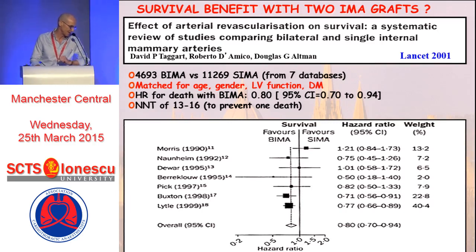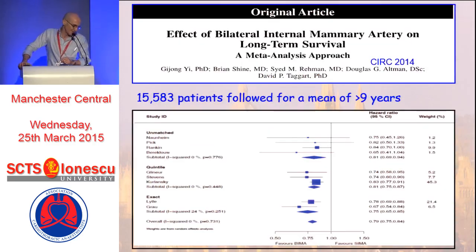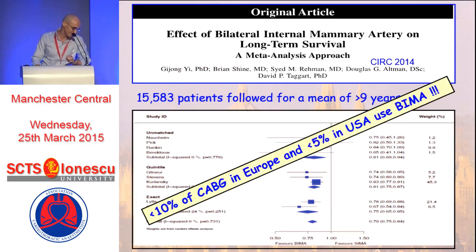In the absence of those results, back in 2001 we published a meta-analysis in The Lancet looking at 4,500 BIMA versus 11,000 SIMA patients. These patients were not randomized but were matched for age, gender, LV function, and diabetes. The hazard ratio for death with bilateral IMA grafts was 0.8, translating into a number needed to treat of approximately 13 to 16 patients to gain one extra survivor. In Circulation in 2014, we updated this with now 16,000 patients with single or bilateral IMA grafts followed for at least nine years, again showing a convincing reduction in the hazard ratio for death with bilateral IMA grafts. Yet today, fewer than 10% of patients in Europe and fewer than 5% in the United States undergoing CABG actually get BIMA grafts.